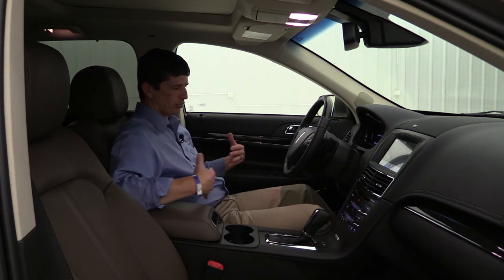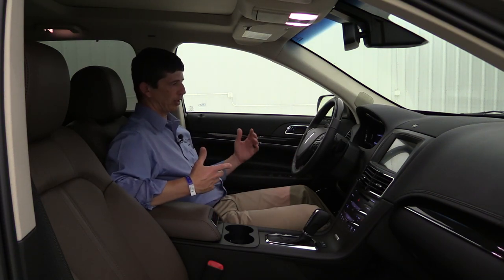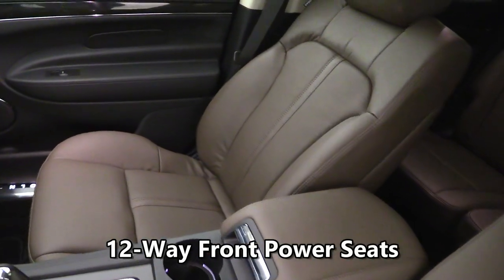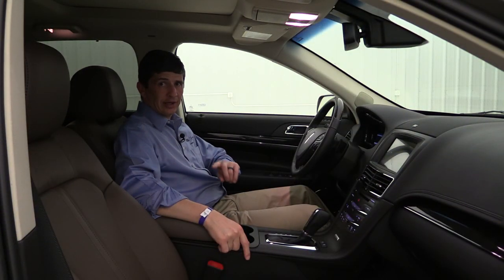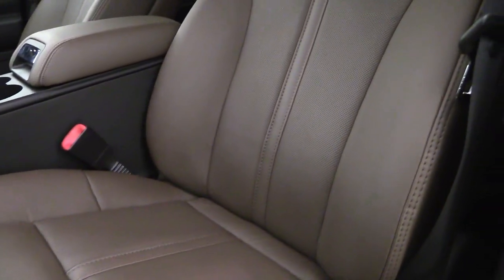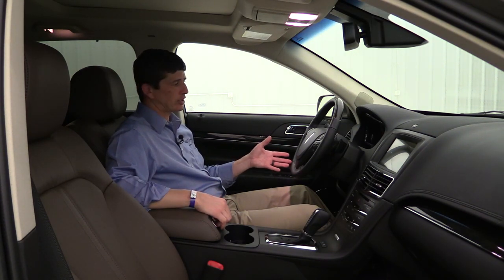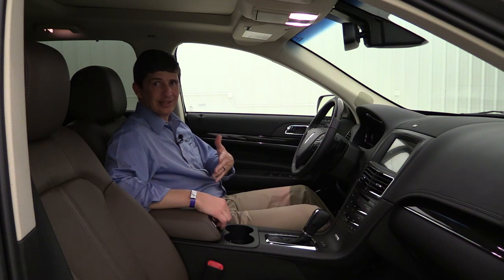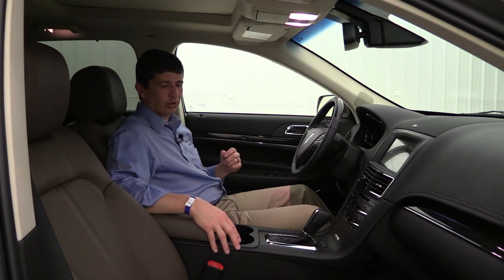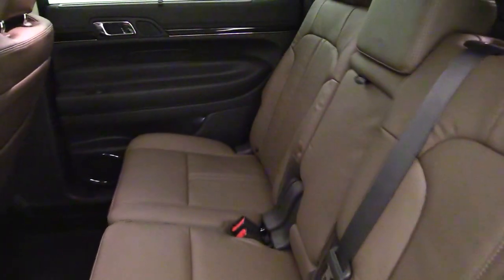The front seats have 10-way power adjustment for both driver and front passenger, plus heated and cooled seats as standard equipment. The seats are premium Bridge of Weir leather throughout - that's why I think Lincoln really should call this the Select trim, because on other Lincoln lineups you don't get cooled seats or these leather seats until you move up. The second row is a 60/40 split bench seat seating three.